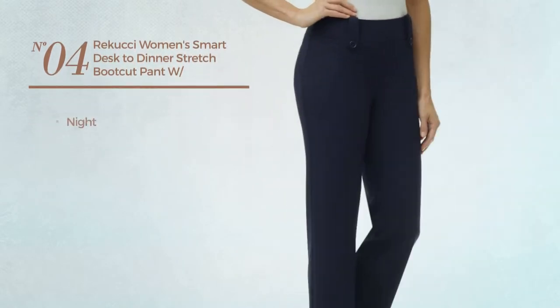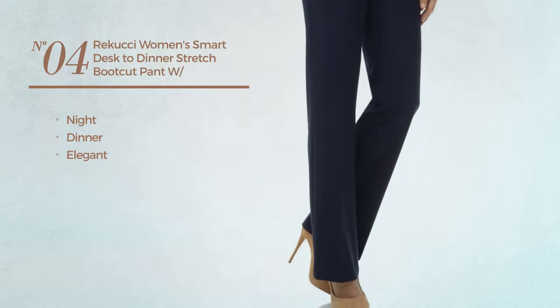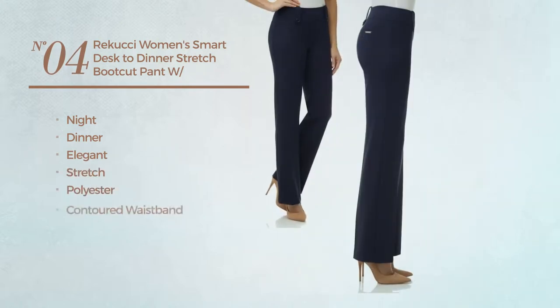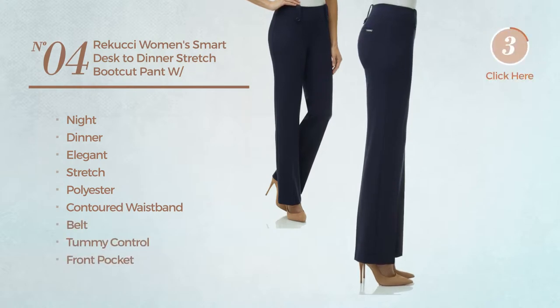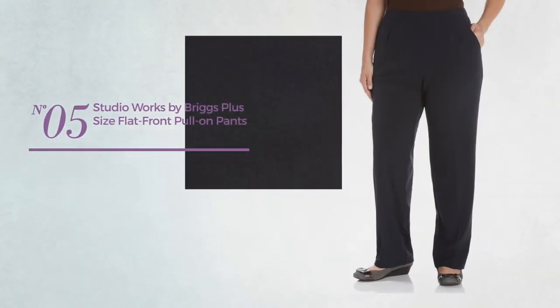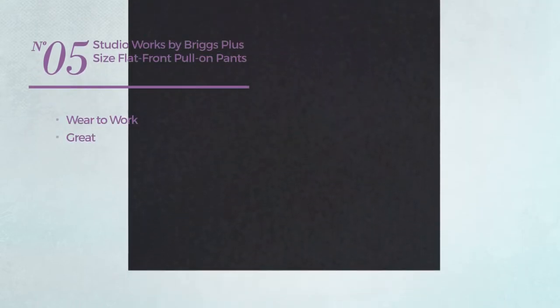Number four: a night dinner garment featuring an elegant design, made of stretch polyester. This garment includes contoured waistband, belt, tummy control, and front pocket, available in five colors.